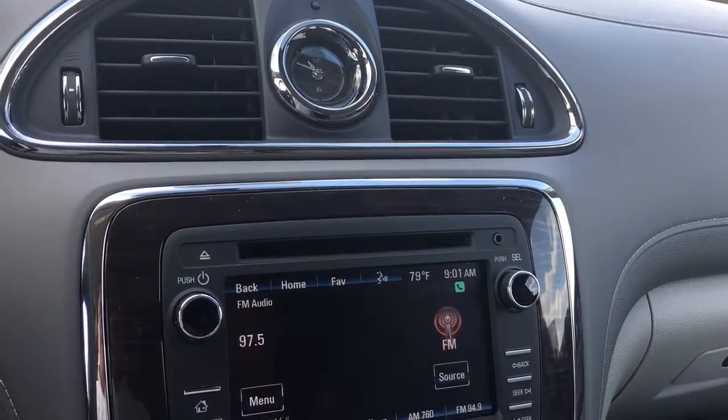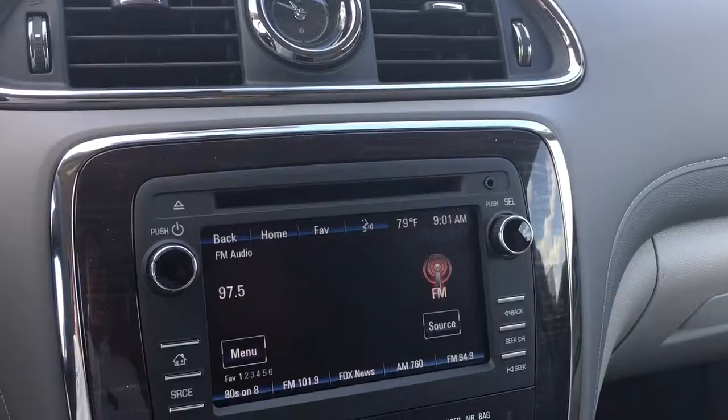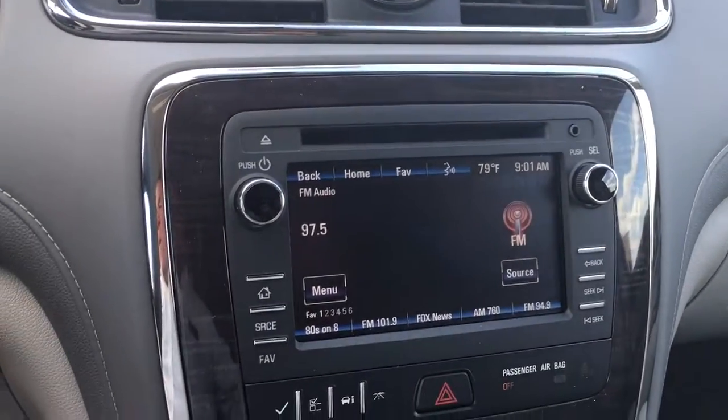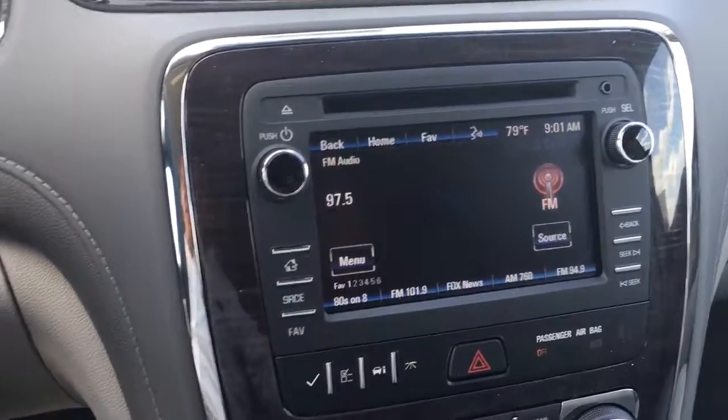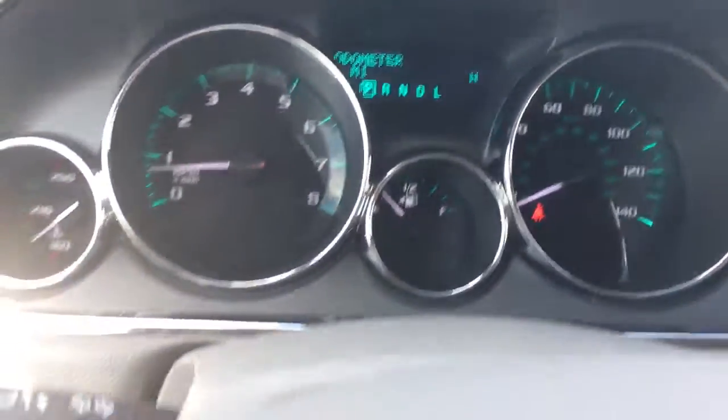Press the blue OnStar button to learn more. This vehicle does come equipped with Wi-Fi from OnStar. You can have seven devices going at one time with your Wi-Fi from OnStar. Bluetooth, cruise control along with a heated steering wheel. All your instruments right there.